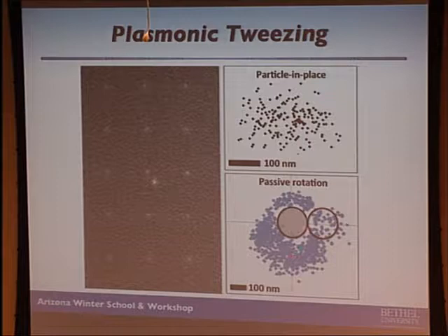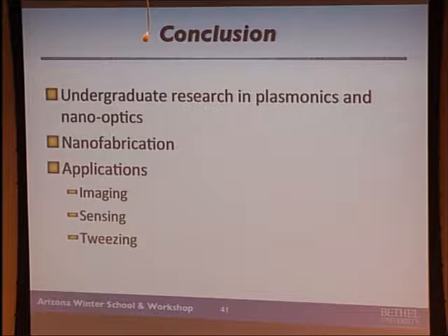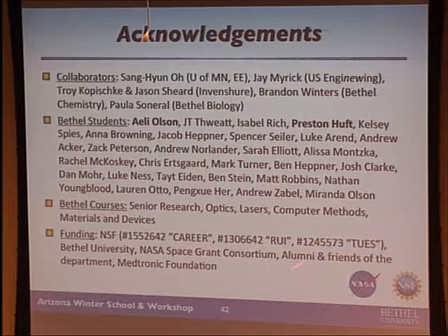If you change the laser to circularly polarized light, the particle will orbit around the post because of the angular momentum of circularly polarized light. So this way you can trap, tweeze, image, and sense nanoscopic objects. Nanooptics: imaging, sensing, and tweezing — we've had a lot of fun doing it. I want to acknowledge a lot of collaborators, lots of Bethel students, and we do this as part of a bunch of courses at Bethel University. Thank you.